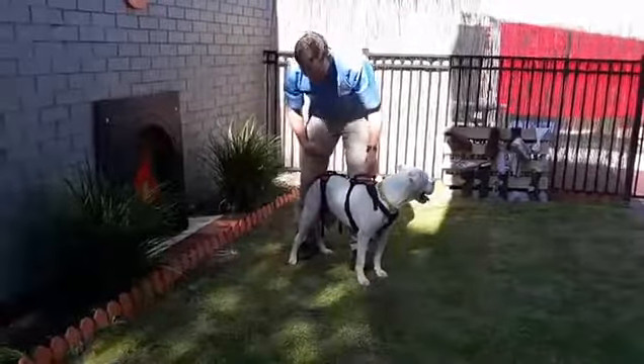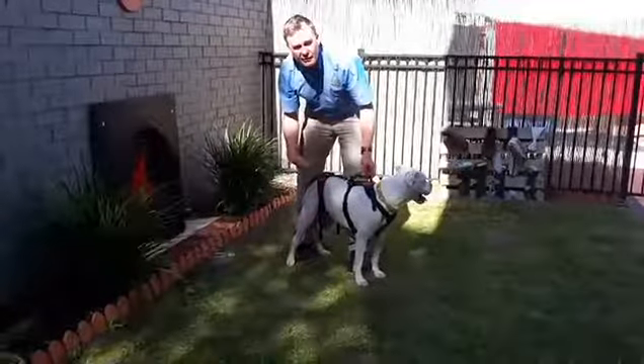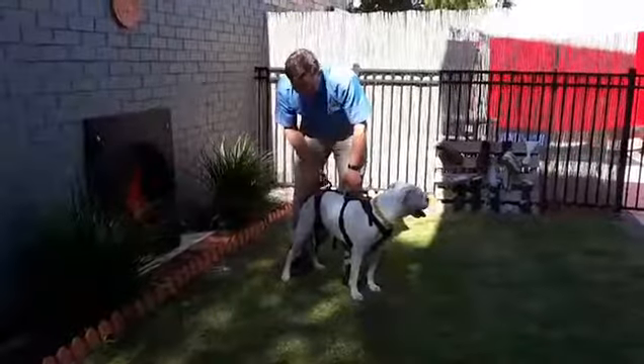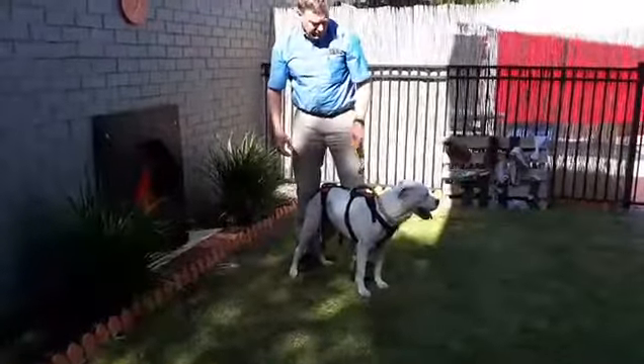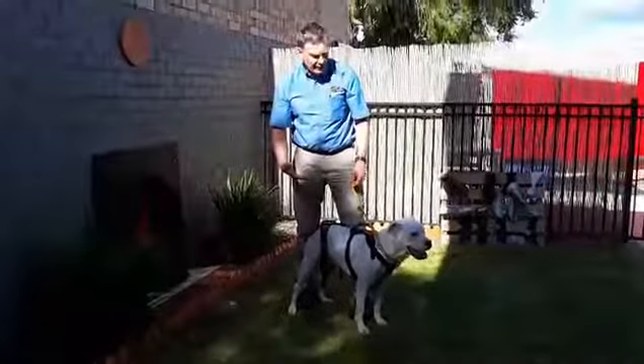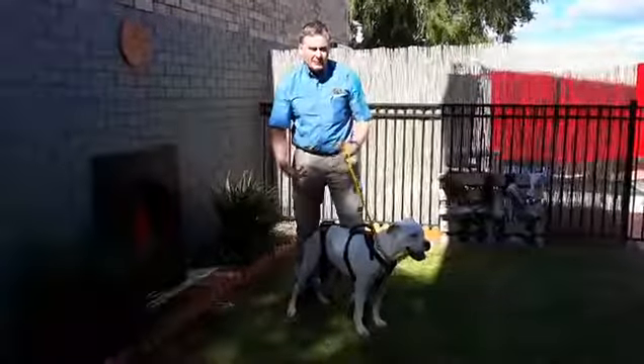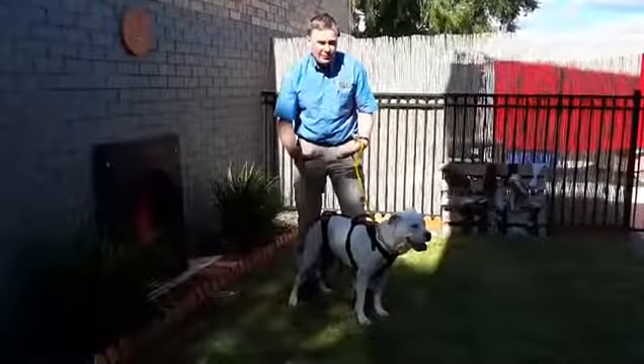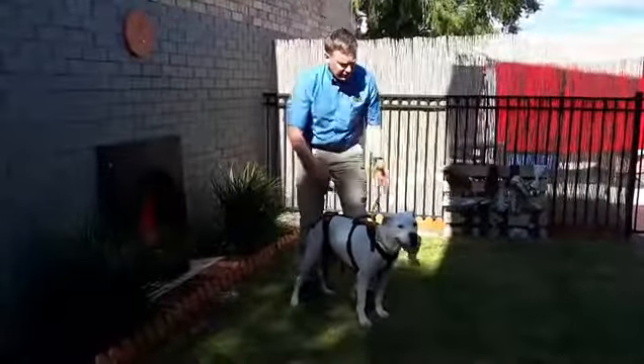These are great harnesses to use when you've got a dog with significant problems that can't especially use their back legs well. I'm starting to wonder whether Maggie really needs it because she's doing so well. But we're going to make sure that she goes home with it so that if there are any hiccups or anything, her owners have got it there to use.